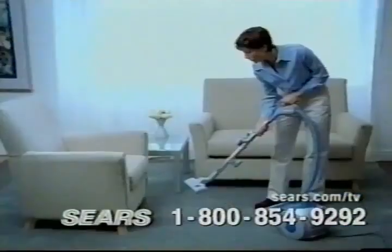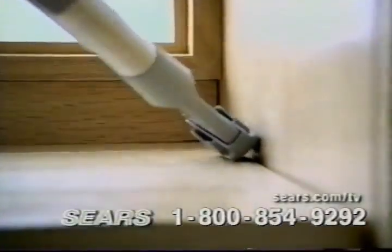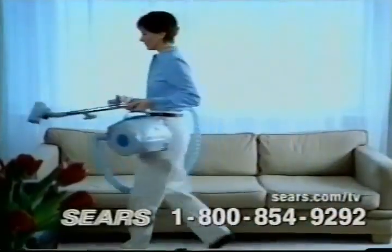Use the telescopic wand. One touch and it extends to grab dirt, dust, dog hair, even in the tightest corners. So if you'd like a lighter, brighter, more versatile vacuum, call now and get your Kenmore Magic Blue for just $99.99 or see it at Sears.